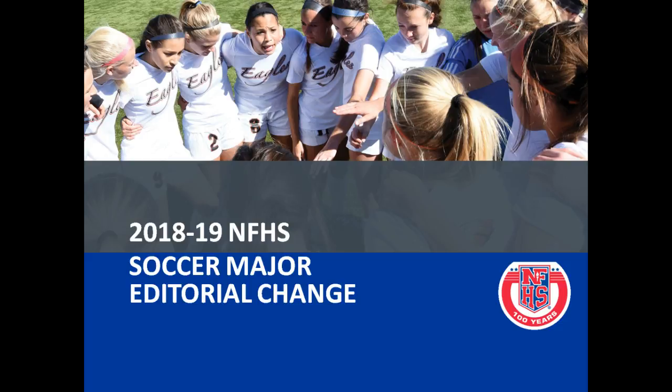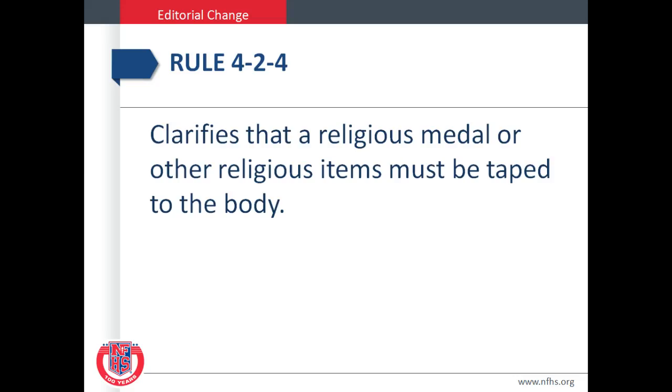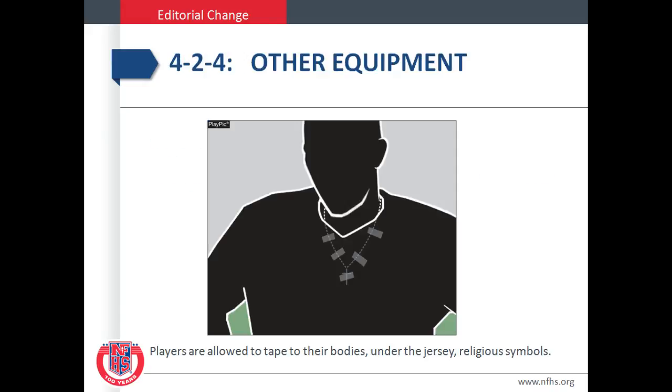Below we will go over the 2018-2019 NFHS soccer major editorial changes. Rule 4-2-4 clarifies that a religious medal or other religious items must be taped to the body. Players are allowed to tape to their bodies, under the jersey, religious symbols.